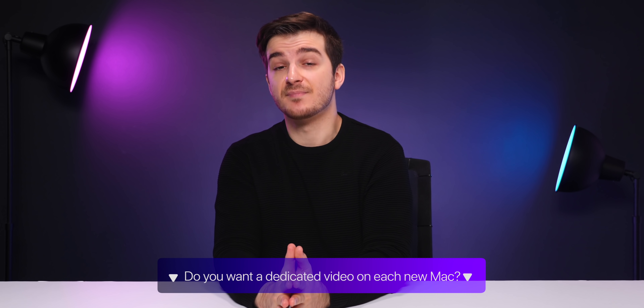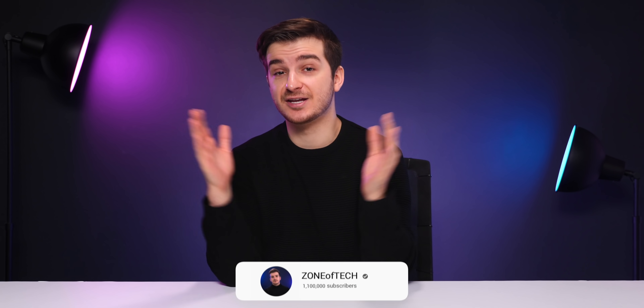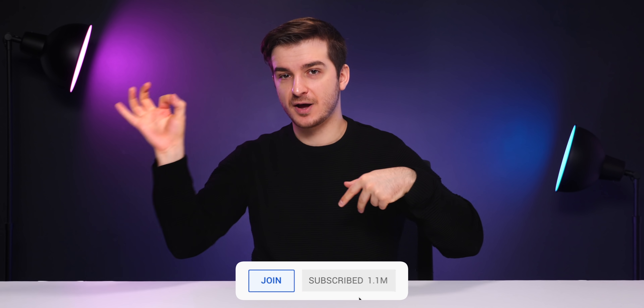Leave a comment below if you want to see a separate video on each of these Macs in more detail. Our MacBook Air video will be live by the end of this week, so definitely subscribe, hit the bell icon, select all notifications so you don't miss out, and give this video a like if you've enjoyed it, as it does help out the channel.